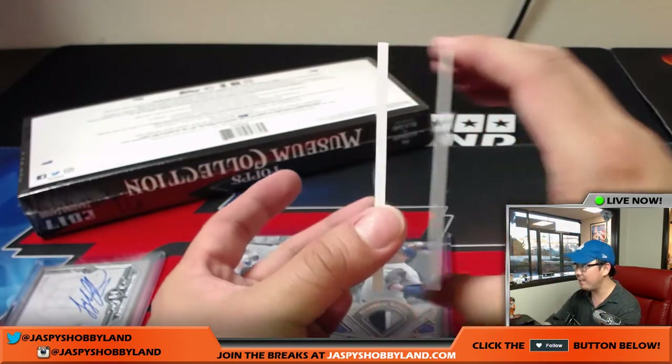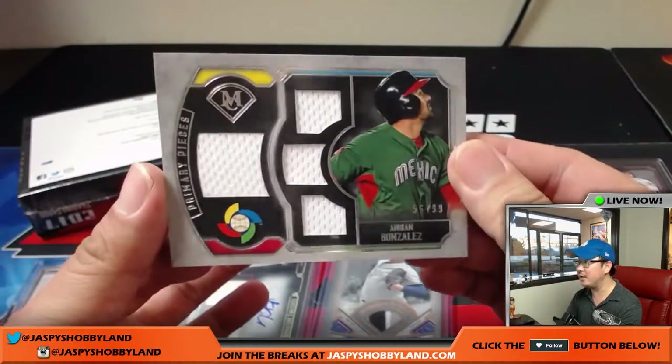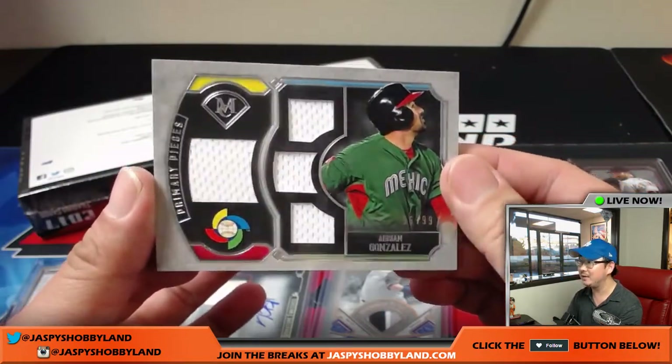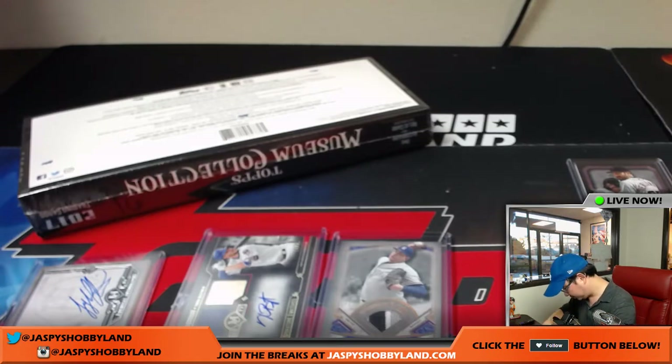Behind Hunter Renfroe, there you go — Adrian Gonzalez, 56 out of 99, quad relic. That goes to the Dodgers, Alan Murdoch. Nice one there. All right, last box coming up.